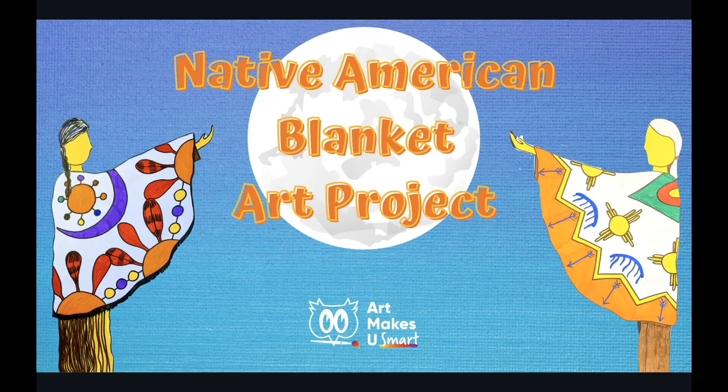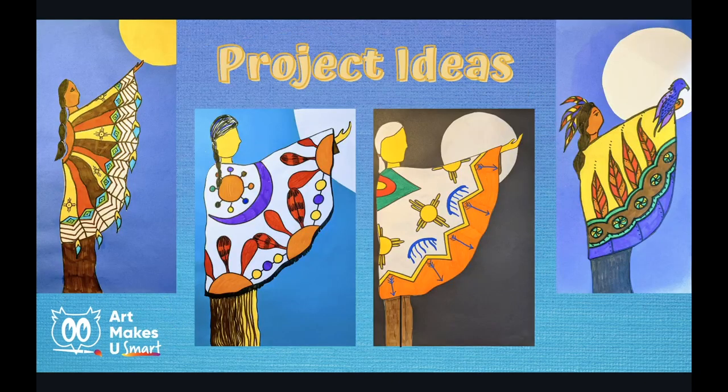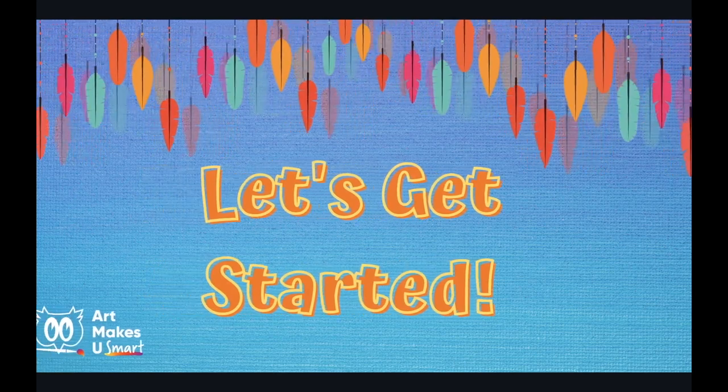In this final project, we'll be creating a figure wearing a blanket with Native American symbols — a project truly inspired by the work of Betty Albert. Native American Blanket Art Project. You will need these supplies: 12 by 18 construction paper in white and blue, a pencil, markers, scissors, and glue. You will be surprised how easy it is to draw this figure, then it will be time to get creative with your own blanket designs.